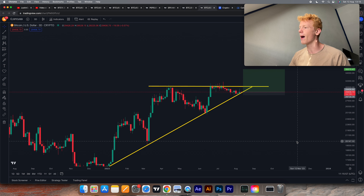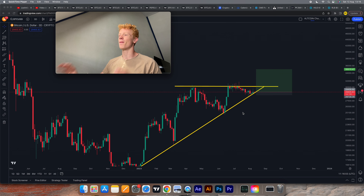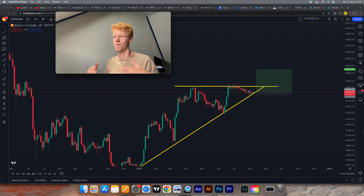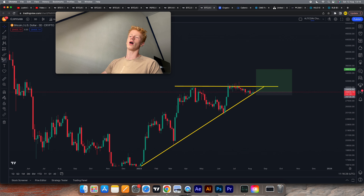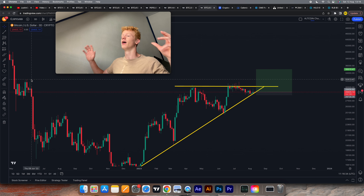We are about to move so freaking big. We can see that this massive pattern we've been creating all the way since the start of 2023 is almost coming to its end — it's almost at its breakout point. We've been creating this for so long, and we all know that the higher the time frame and the longer it takes to create a pattern, the bigger the breakout is going to be. This is a bullish pattern, and once we break out, this is going to be massive and could potentially kickstart the next bull run.